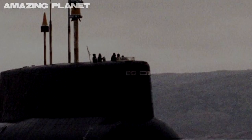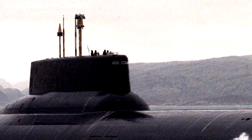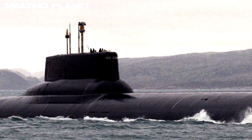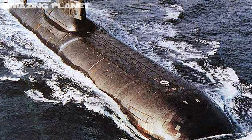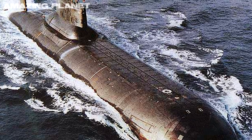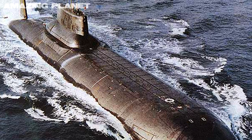This is the legendary Akula class submarine that inspired the book and movie The Hunt for Red October. Constructed by the USSR and first deployed in 1981, this gigantic nuclear-powered submarine is the biggest ever made.